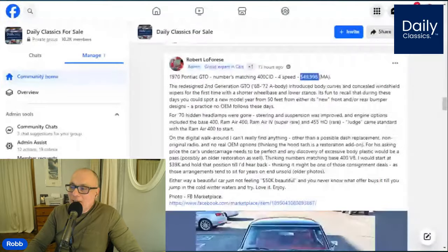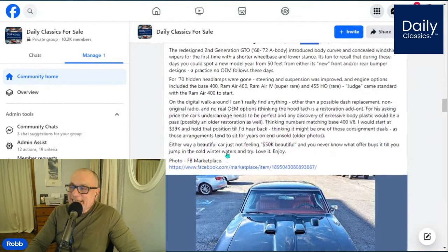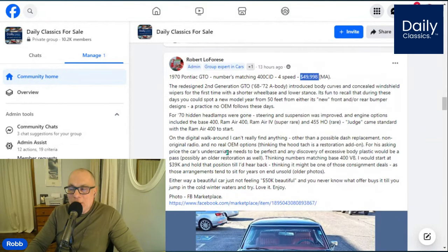I normally don't hunt down cars in the $50,000 price range, but this car found me this morning on Facebook, so I thought I'd share it. It's a 1970 Pontiac GTO with numbers matching. It has the 400 cubic inch engine, four-speed transmission. The seller's a dealer and he's asking $49,998.